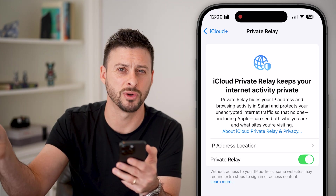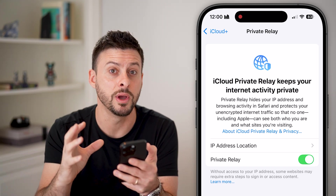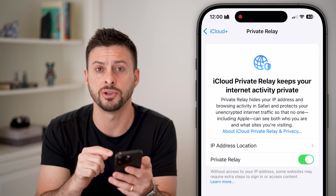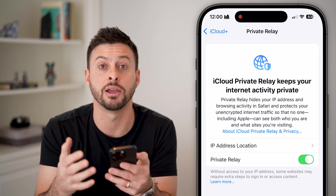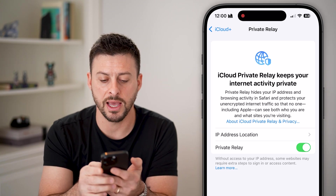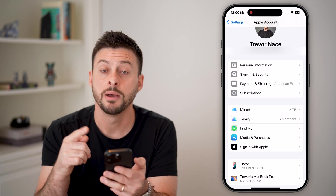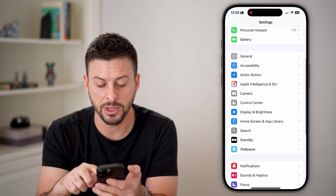By routing through a VPN, any malicious data, websites, or anything like that that you're accessing has to go through that VPN server before reaching your phone. This adds another layer of anonymity as well as protection.